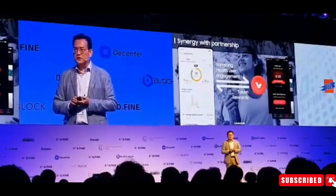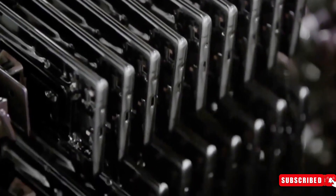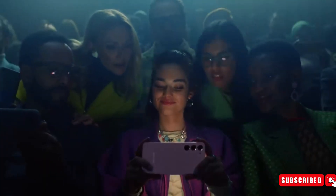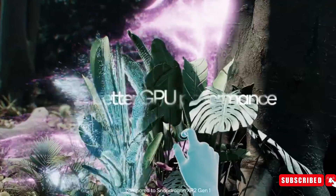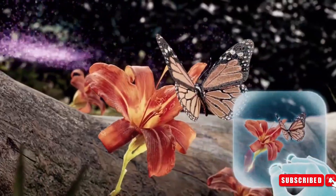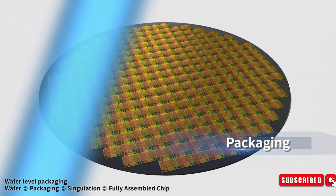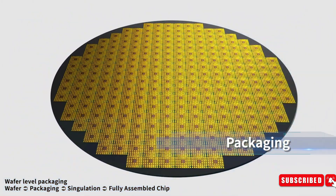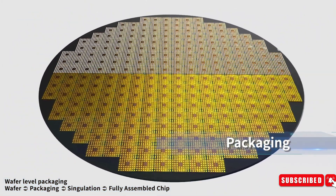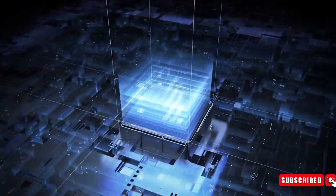As the launch date of the Galaxy S24 Ultra draws near, a significant leak regarding the device has appeared, exposing a novel technique Samsung plans to employ to improve the functionality and performance of its flagship smartphone. As reported by Greer Daily, Samsung is implementing the cutting-edge fan-out wafer-level packaging (FOWLP) technology in its next-generation silicon, currently undergoing mass production for the Exynos 2400 chipset.